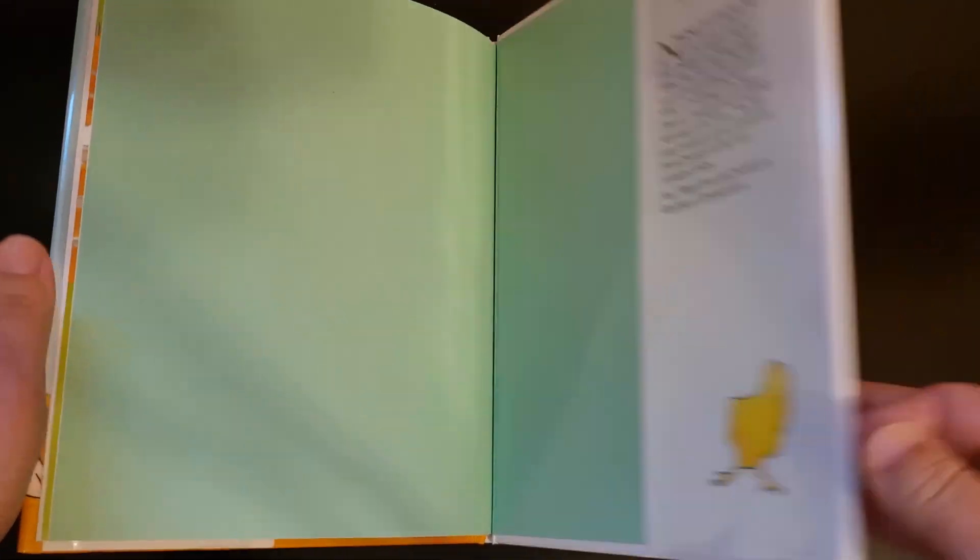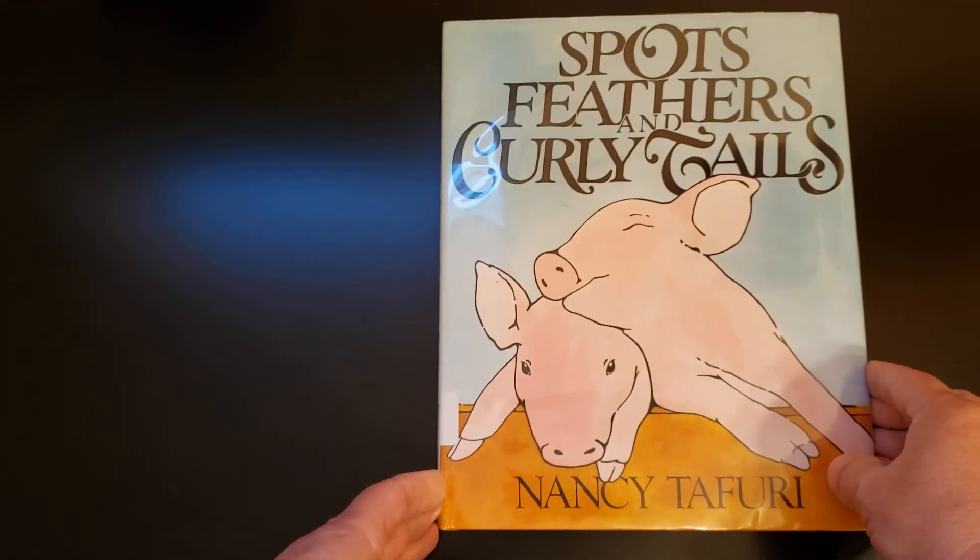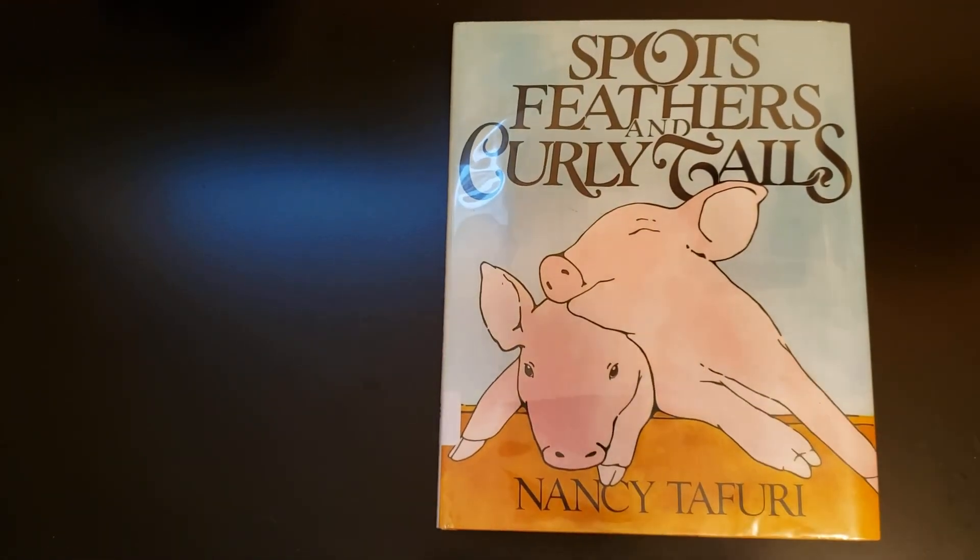And that is the end of Spots, Feathers, and Curly Tails.